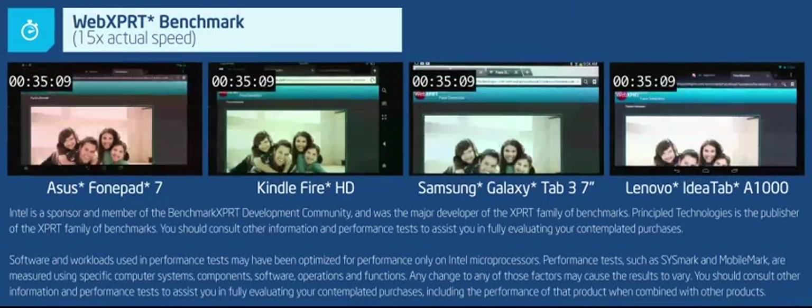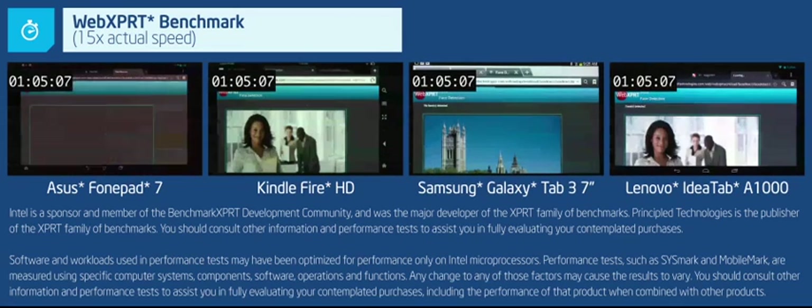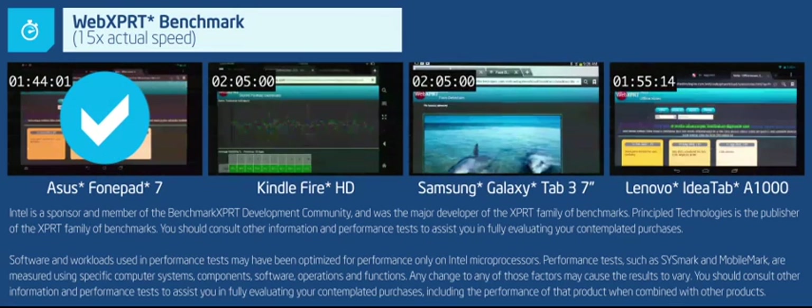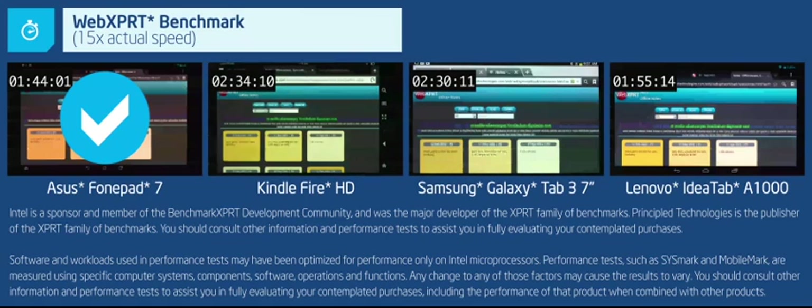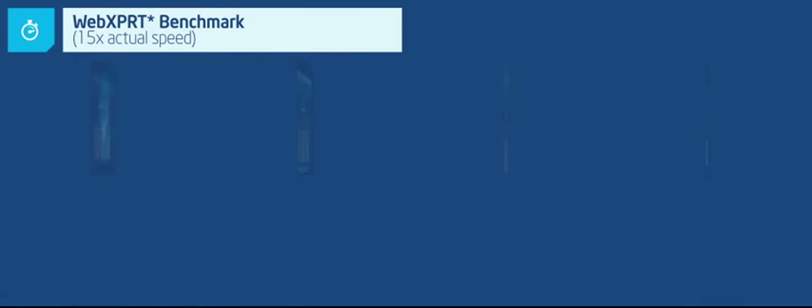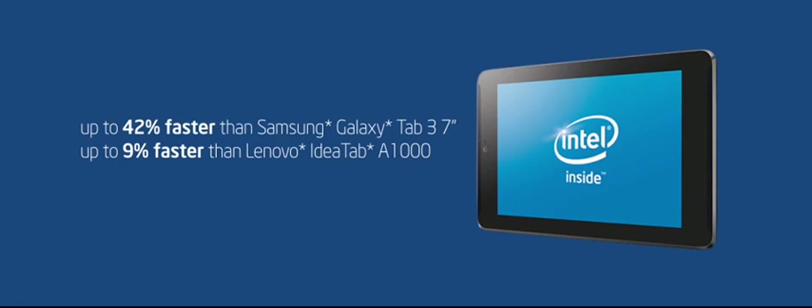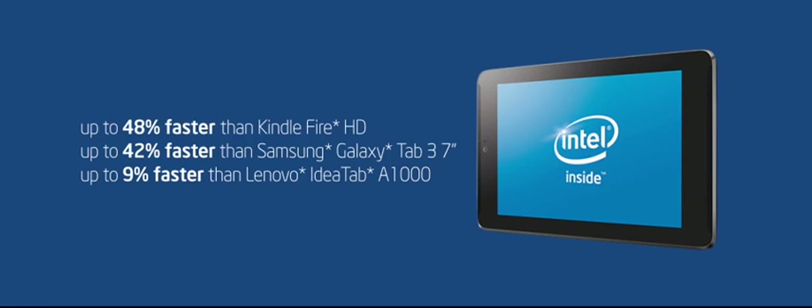First, let's determine how well they handle web browsing. We'll find out with WebExpert running four HTML5 tests through the tablets' browsers: photo effects, face detection, stock dashboard, and offline notes. And the results are dramatic. The ASUS PhonePad 7 with Intel inside gives you between 9% and 48% faster performance on web apps and browsing than similar ARM-based tablets.